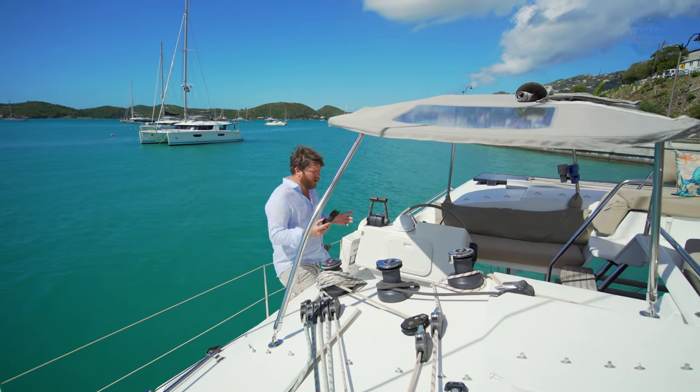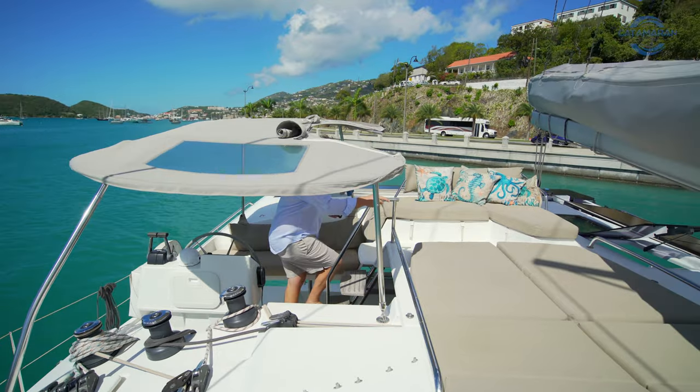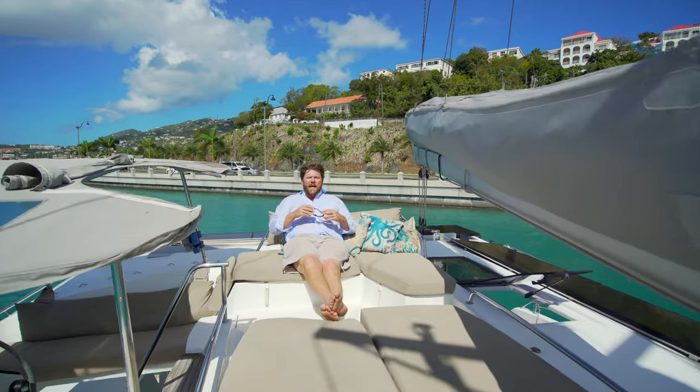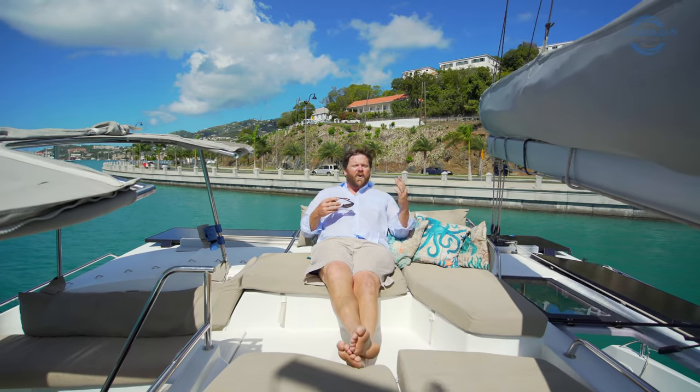Before we check out the foredeck, I want to pop up to the sky lounge, which is always a really popular place to hang out when we're sailing on the Helia 44s. We've got a comfortable lounge aft as well as two day beds — the perfect place to either watch the stars at night or catch a tan.